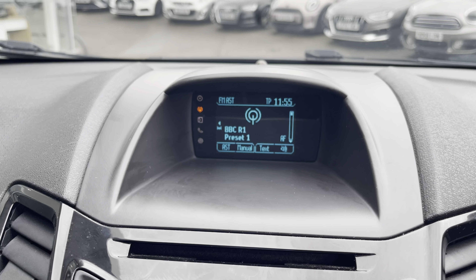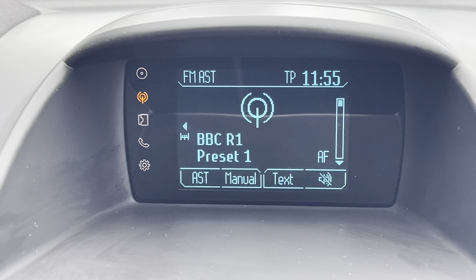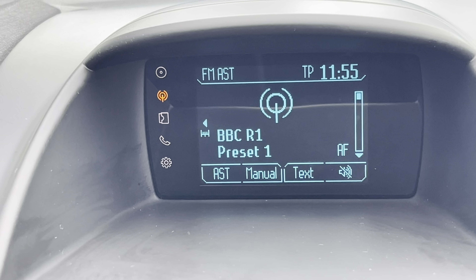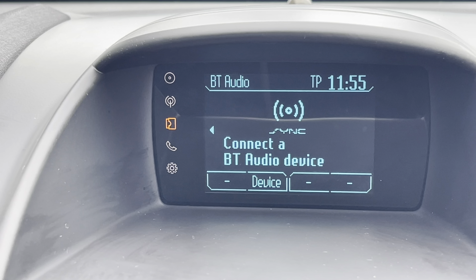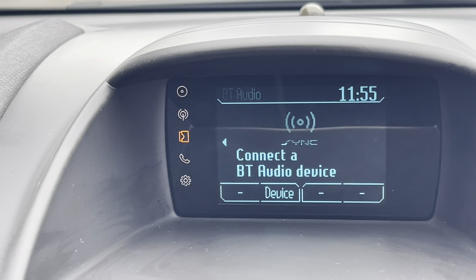On your infotainment system you have everything you need for any journey. Included with this is your FM radio, which has all sorts of genres of music suited to everyone so you can always find something to listen to. Along with this you also have Bluetooth audio connectivity, as well as USB and AUX input, allowing you to listen to your own music whilst on the go.